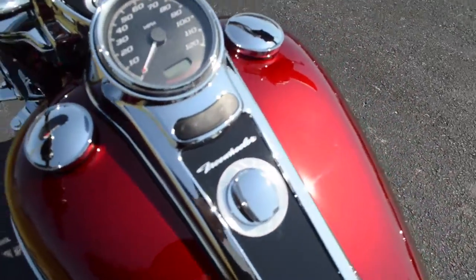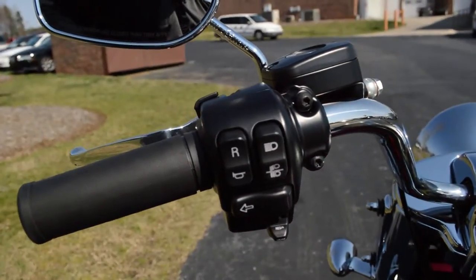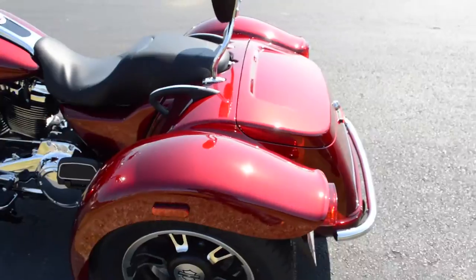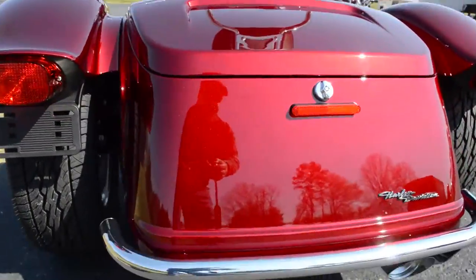No-nonsense console, got cruise control over on the left-hand side, beautiful color in the sun, nice chrome accents here on the rear.